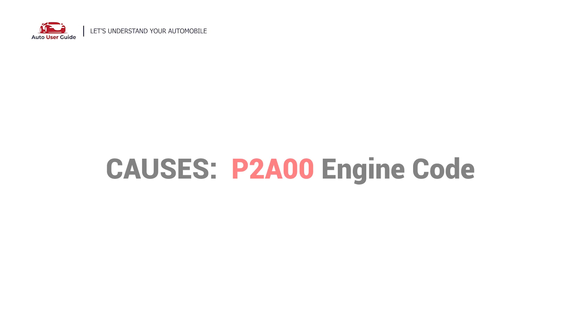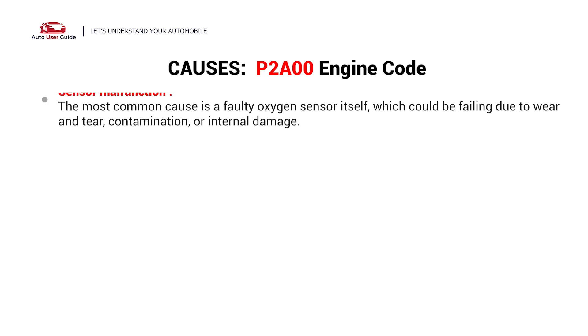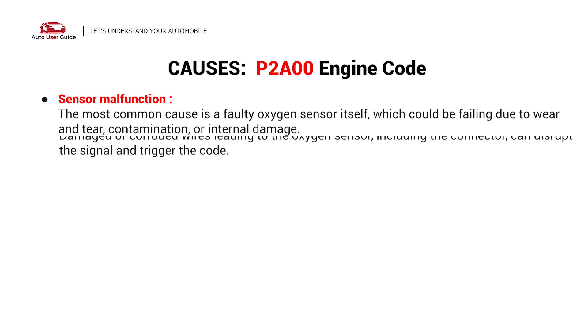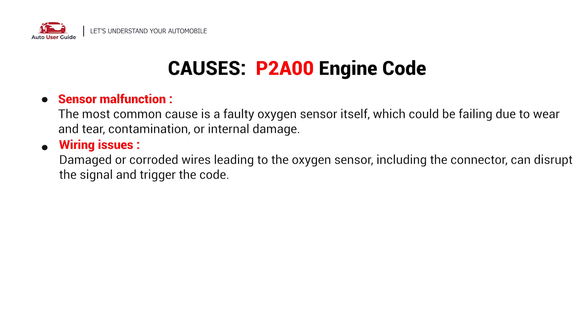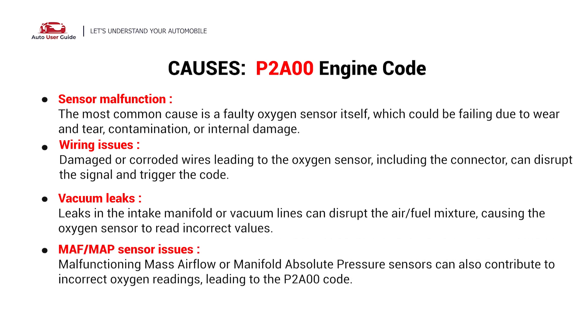So what causes this issue? Here are the most common causes. This error could be caused by the following possible faults in your car: sensor malfunction, wiring issues, vacuum leaks, or MAF or MAP sensor issues.